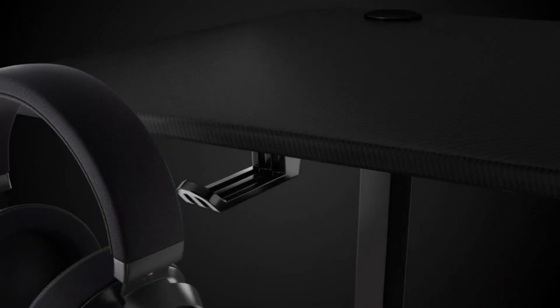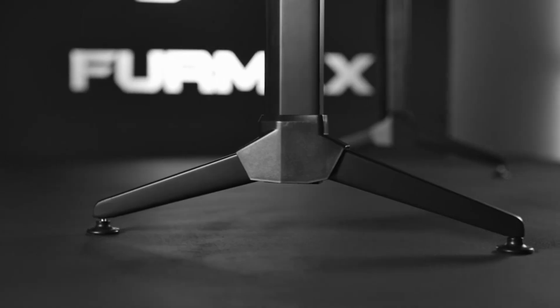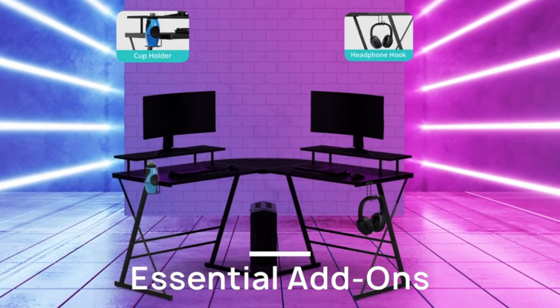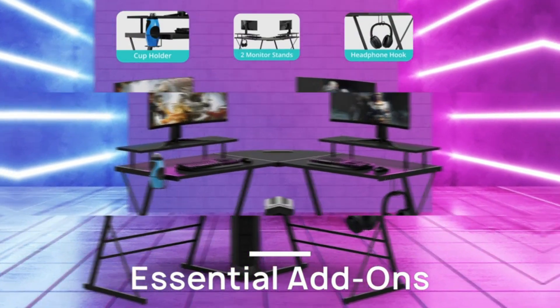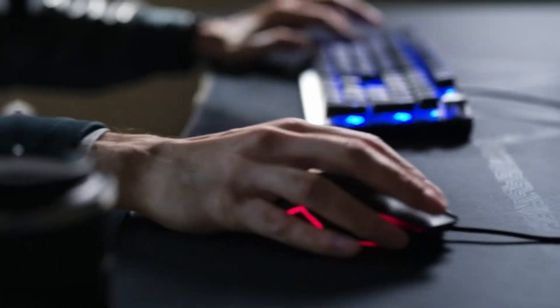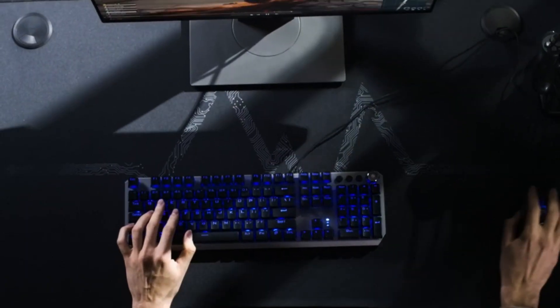Hi guys, getting one of the best gaming desks is an easy way to dramatically improve your setup, whether you play on a console or PC. That's because they generally feature a larger surface area than a standard office desk, carry more weight, and include quality of life features such as headphone hooks, cup holders, built-in cable management, different surfaces, and even RGB lighting, which are ideal for creating the perfect gaming space. So, let's get started.